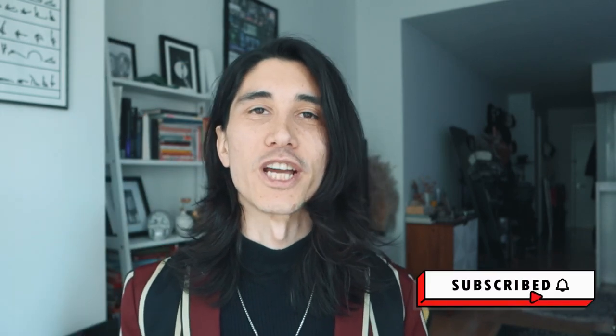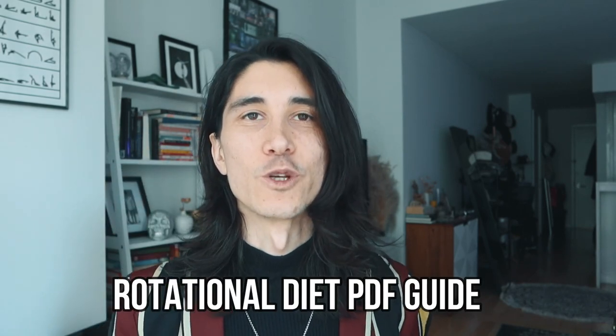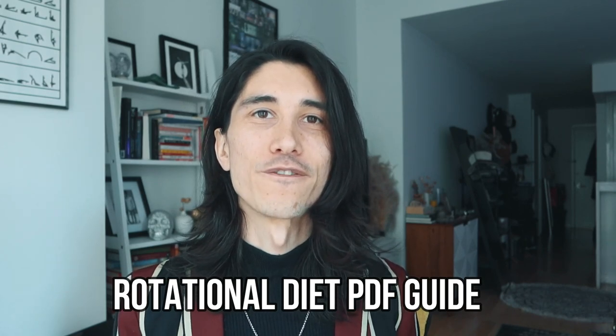That's it for today's video. If you got value, please hit the like button and subscribe for more updates on how to optimize your mind, body, and emotions. If you're feeling overwhelmed, check out the PDF in the description — it gives you a good starting point with about five rotations to try, so you can get a red light or green light on foods. This is especially helpful if you feel sensitive to everything and don't feel safe eating in general.